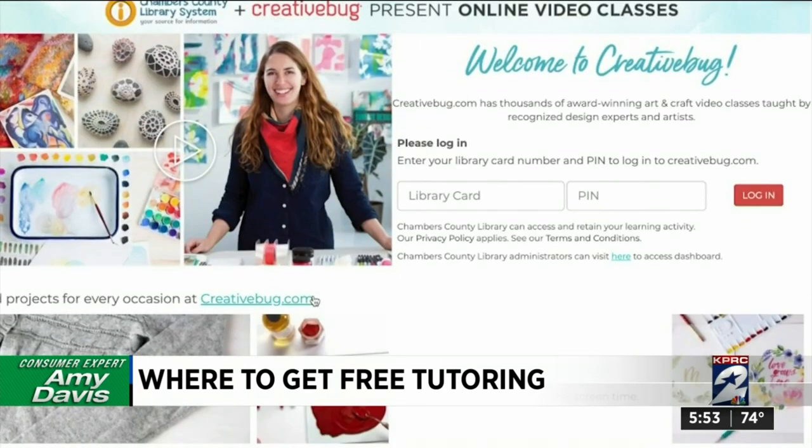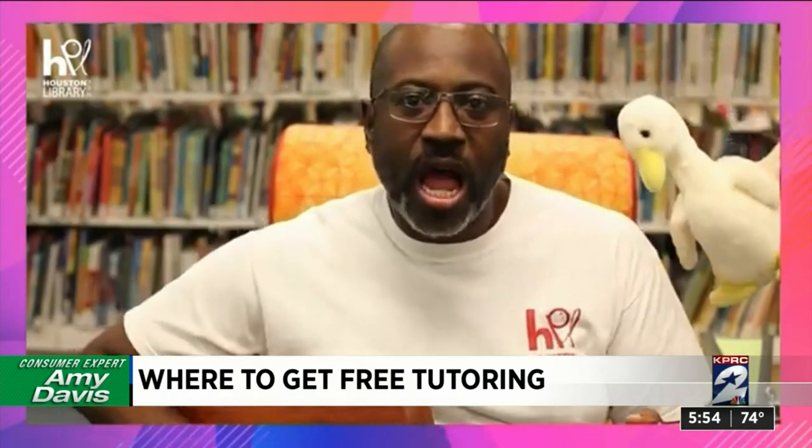In Chambers and Brazoria counties, kids can sign up for virtual creativity arts and crafts classes. And of course, if you're just looking to have some fun, you can have someone read books to your kids.